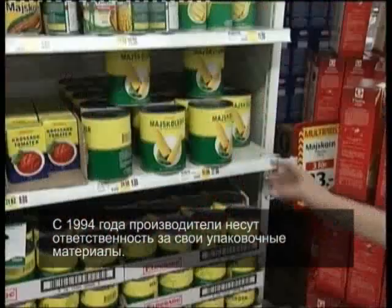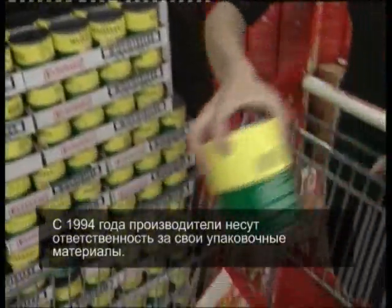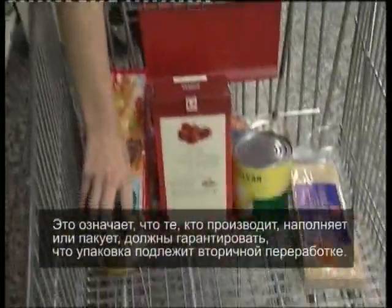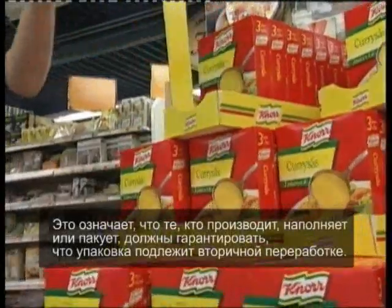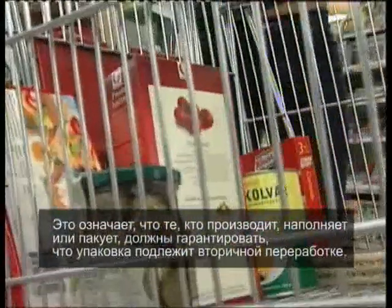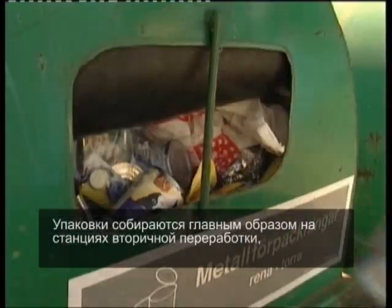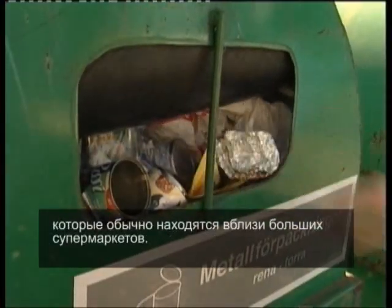Since 1994, producers have been responsible for their packaging material. This means that manufacturers, fillers or importers of packaging must ensure their packaging is recycled. Packaging is mainly collected via recycling stations, usually close to large supermarkets.